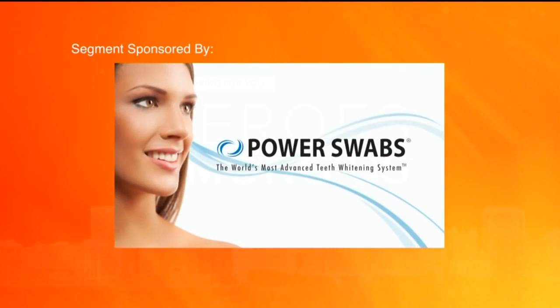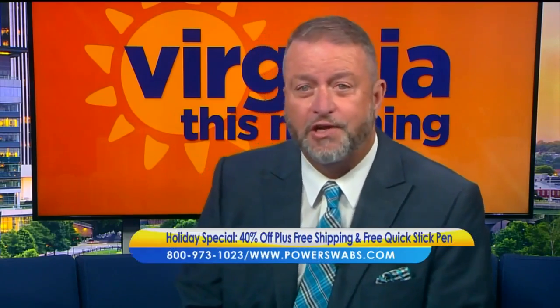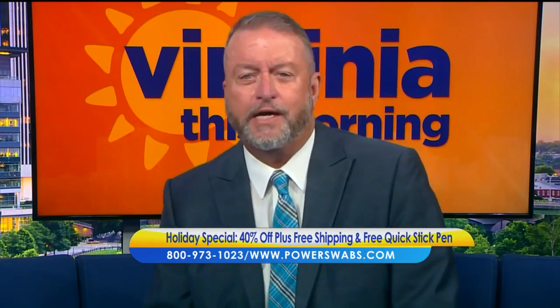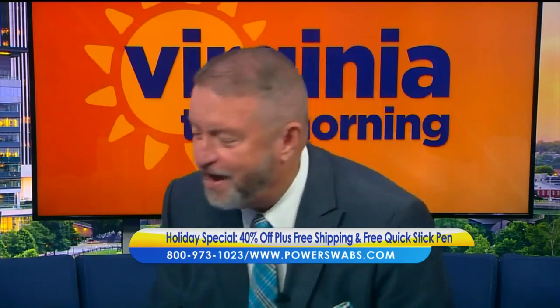This segment is sponsored by Power Swabs. Let's talk about getting back into our normal routines as much as possible. For some people that means going back to the gym; for others, it means catching up with friends over coffee or maybe even lunch. Whatever the routine, we all want to look healthier. Lifestyle expert Annette Figueroa is joining us this morning, and she's going to share how you can feel great and look great in only five minutes a day.